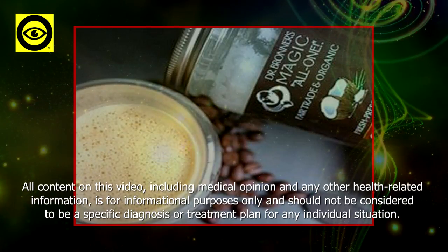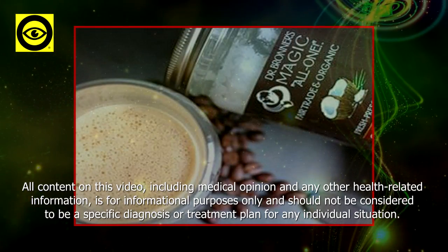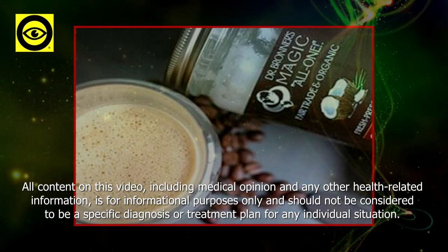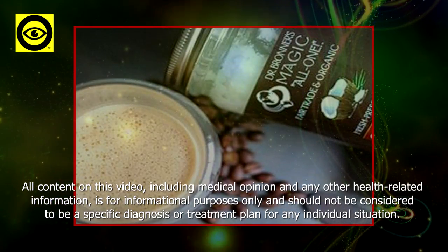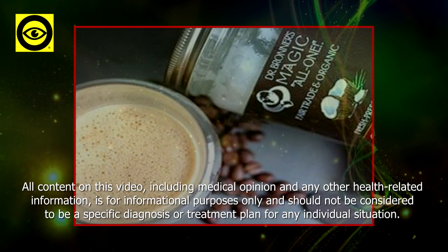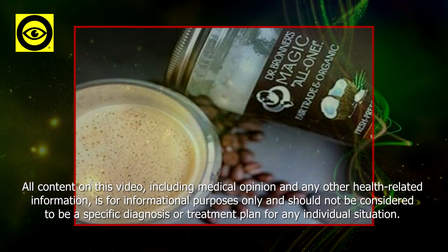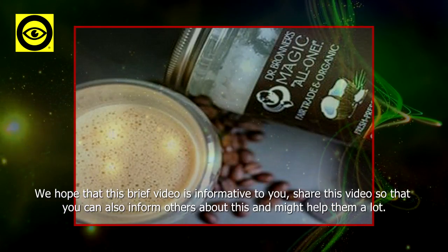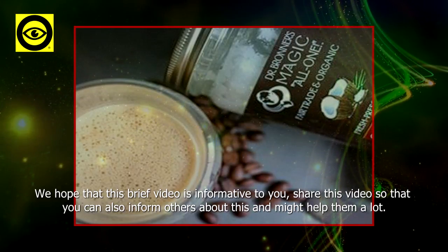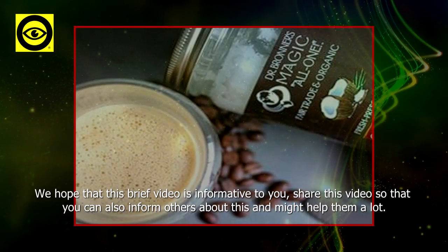All content in this video, including medical opinion and any other health-related information, is for informational purposes only and should not be considered a specific diagnosis or treatment plan for any individual situation. We hope this brief video is informative to you. Share this video to inform others and help them as well.